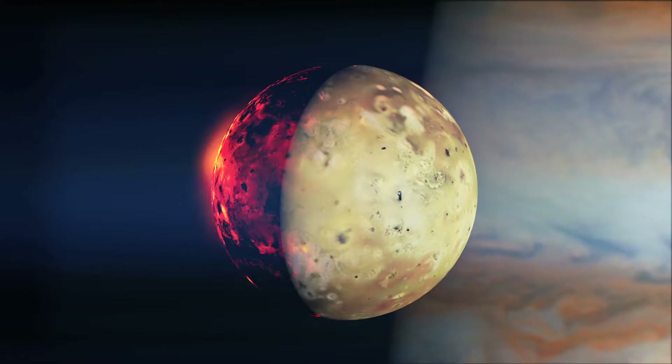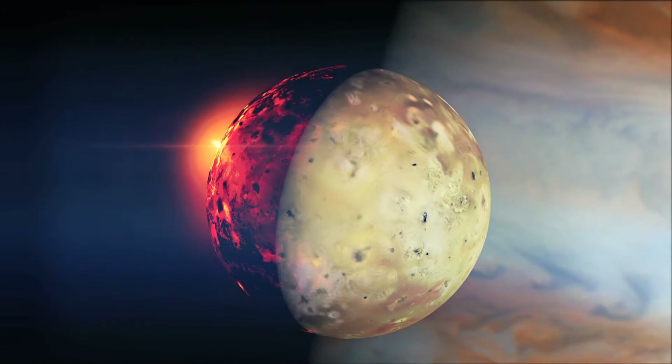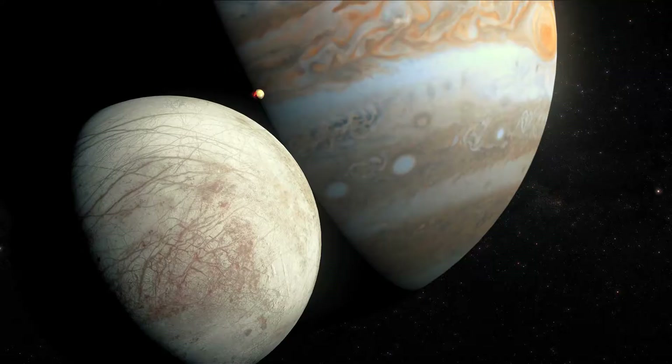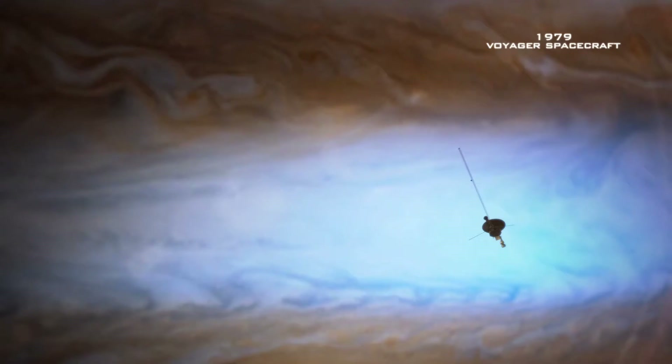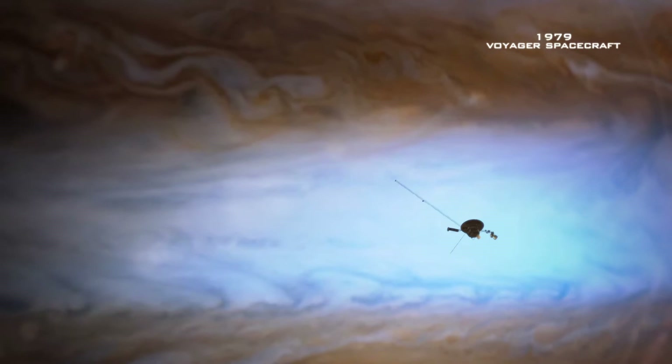Io with its volcanoes, Europa with its ice, Ganymede and Callisto — it did indeed look like a miniature solar system. It's half a billion miles away from us, but millions of people can see what that machine is seeing, being explorers remotely.